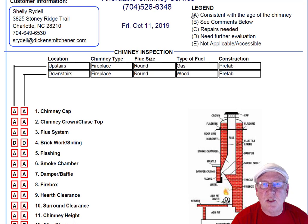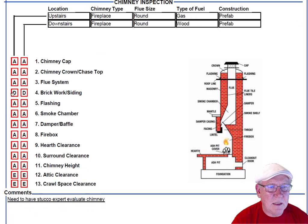Upper right-hand corner is the legend. Each one of these initials pertains to something: A is consistent with the age of the chimney, B is see comments below, C is repairs needed, D is needs further evaluation, and E is not applicable. These are placed into the boxes next to the parts of the chimney that can be easily identified in the diagram, and then you'll find my comments below.